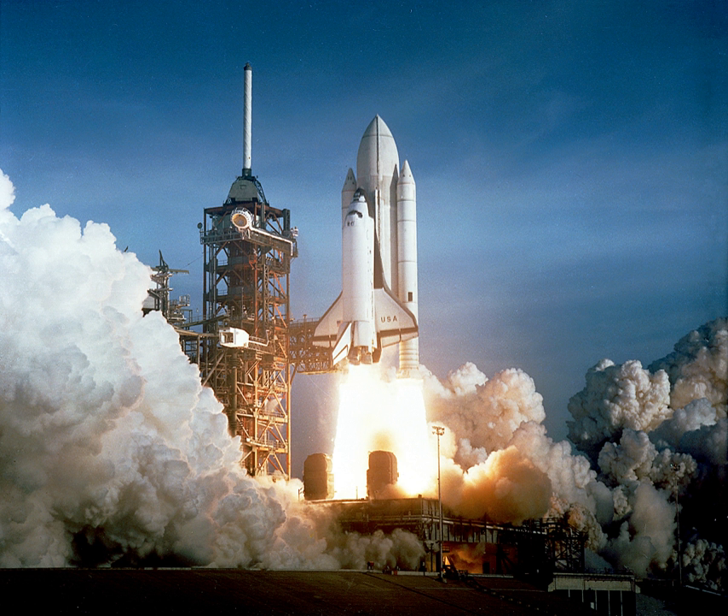Advanced research areas include environmentally sensitive fuel formulations such as ALIS propellant, ramjets with solid fuel, variable thrust designs based on variable nozzle geometry, and hybrid rockets that use solid fuel and throttleable liquid or gaseous oxidizer.